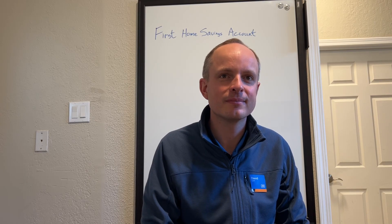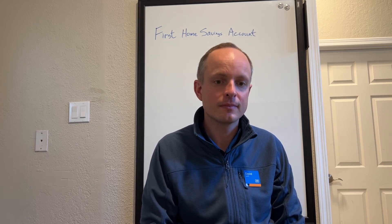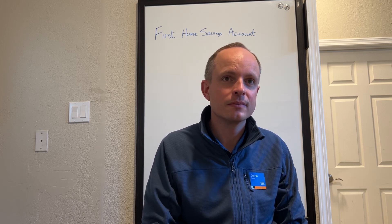Hi, today I have the pleasure of having David Lyon here, the manager of our local ATB branch here in Vulcan. David's going to talk to us today about an exciting new program that's just recently come out. It's called the First Home Savings Account. David, could you explain that to us a little bit here today?